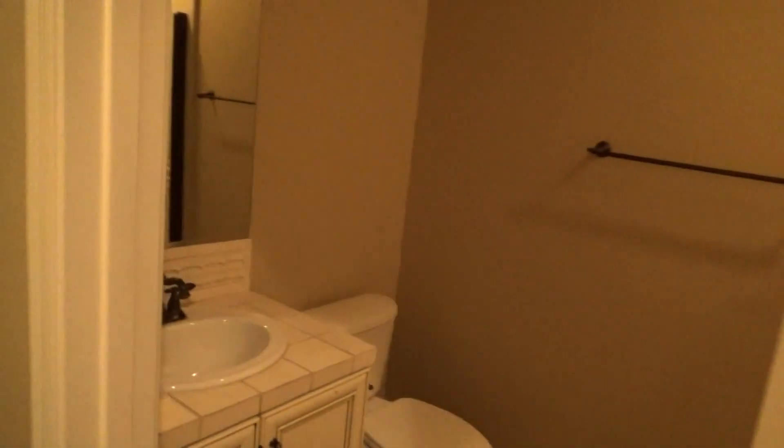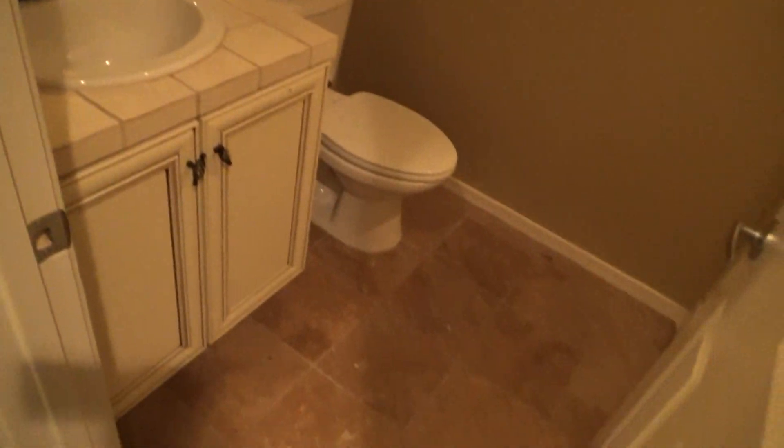Right next to the den is a full bathroom. Travertine floors, upgraded cabinets. This one does have a full shower. Upgraded tile everywhere in this home.